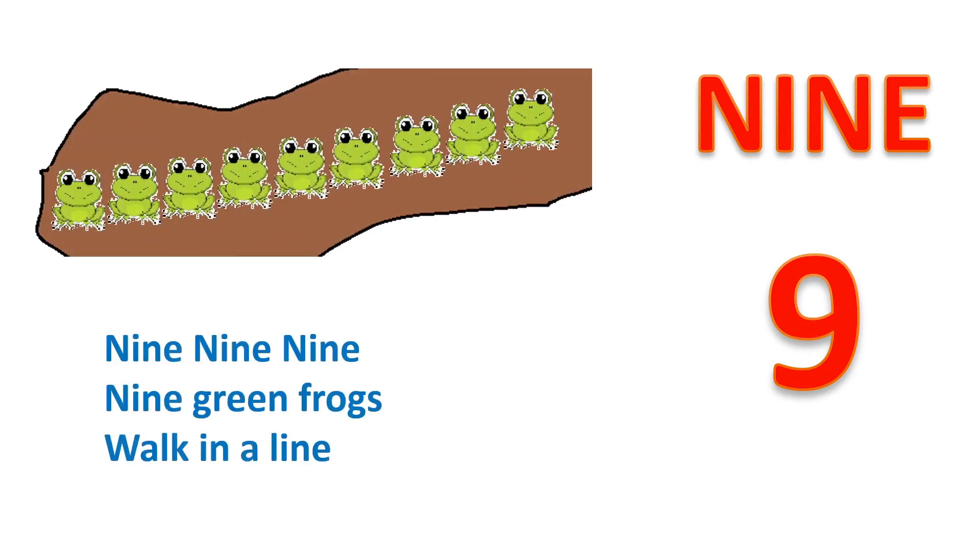9, N, I, N, E. 9. Nine green frogs walk in a line.